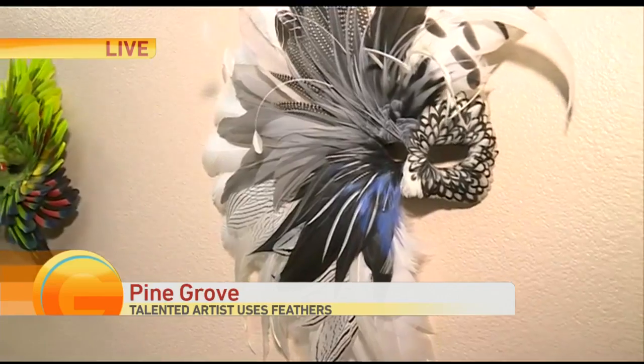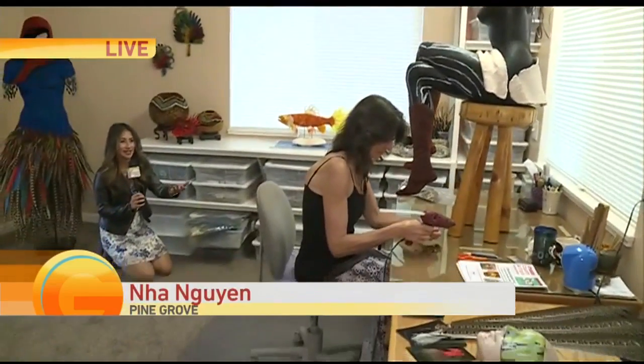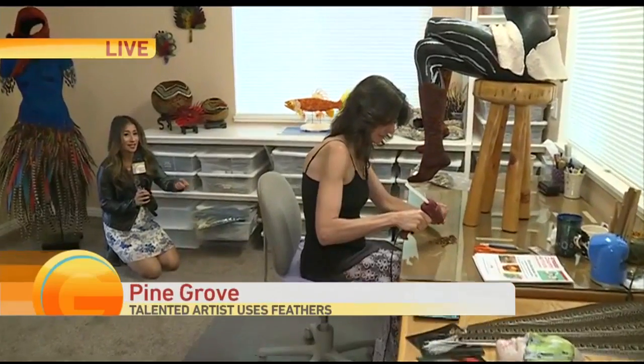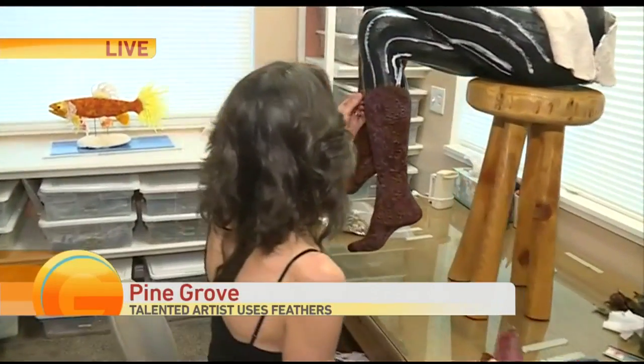Good day from Pine Grove. Just check out these beautiful works of art, all made by this lovely lady. This is Laura Lee of Feather Fantasy. Before we get to show you all of them, I need to show you this — this is insane.